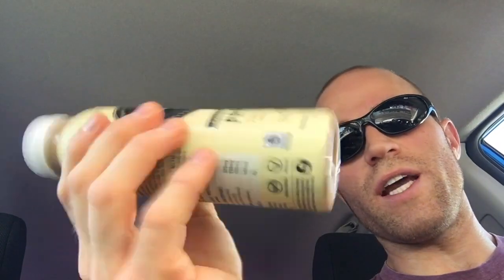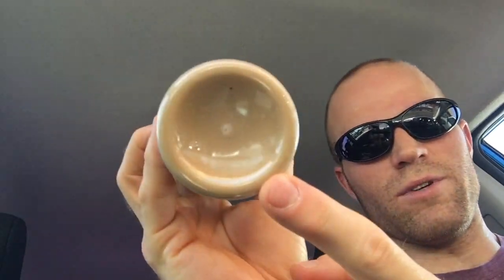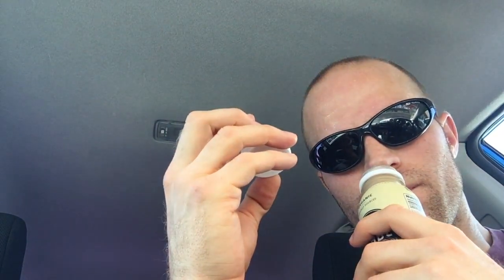The label says to shake it, so I'm going to go ahead and do that. You can see there was some sediment at the bottom. Alright, I'm going to give it a try.